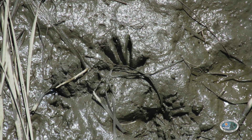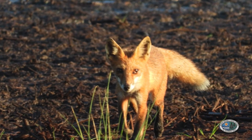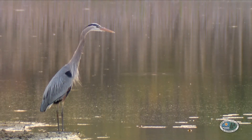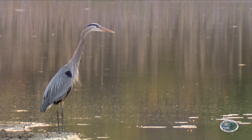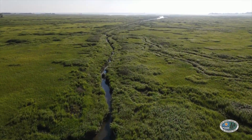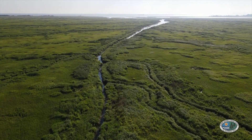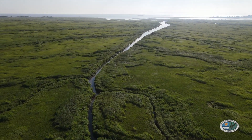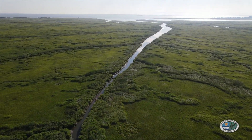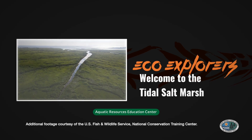Signs left by hungry raccoons searching for a tasty meal of crab. Soft mud is a good place to look for tracks from other marsh animals, too. You might see the tracks of a fox that passed by looking for small rodents to eat, or tracks from a large wading bird that walked along the stream. You can see that the tidal salt marsh is a very special place. We say it's like a perfect farm because it has plenty of sun, water, and fertile soil, which means a lot of plants can grow here. And that means a lot of animals can find food, shelter, and nesting and resting places here.